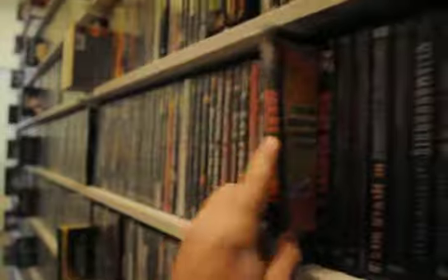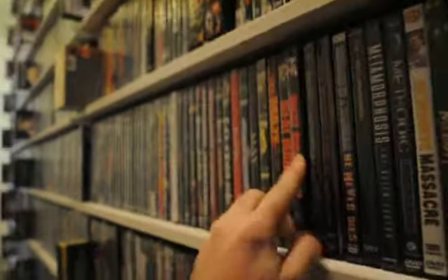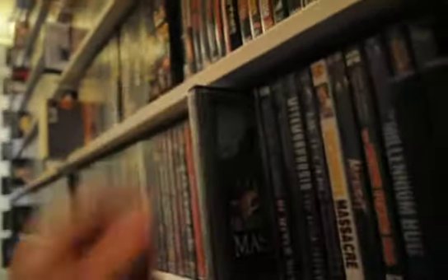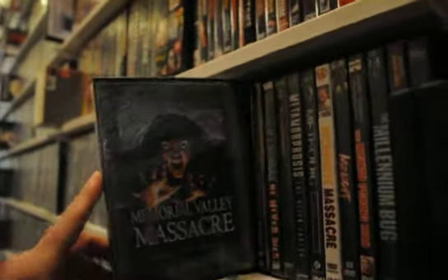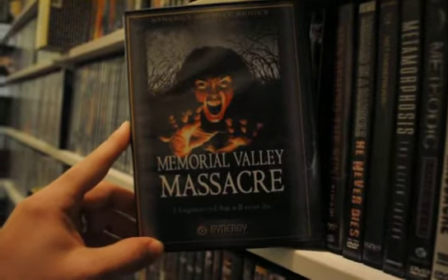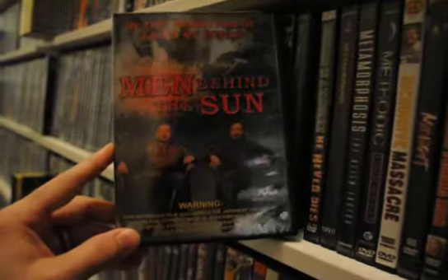Meat Market. Meat Market Two — I understand there's like a Meat Market Three but I think that's only available as an import. I've never seen it, I barely like Meat Market Two but I am curious about it anyway. Moral Valley Massacre — another bootleg. Men Behind the Sun — that's a fun one.